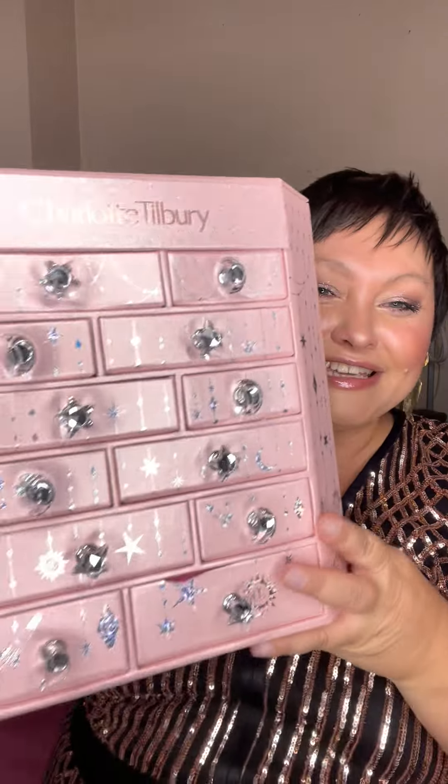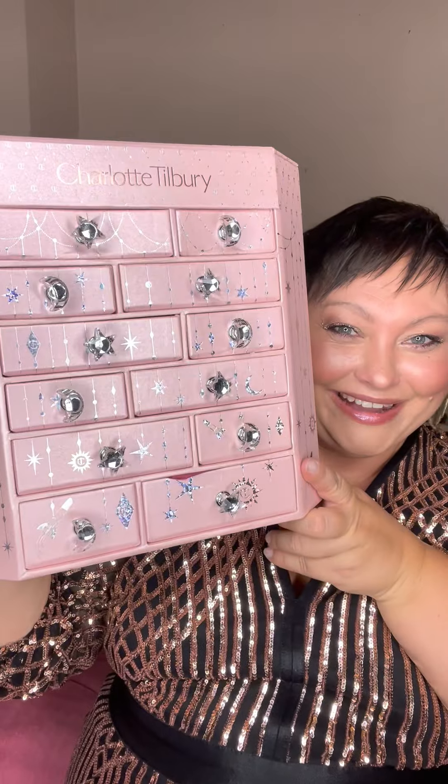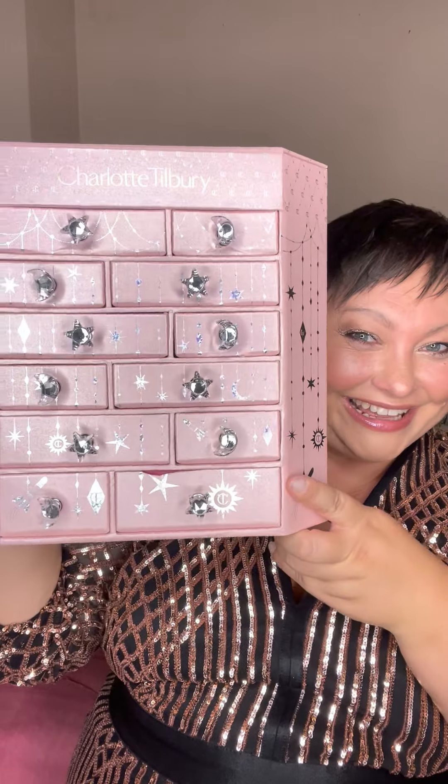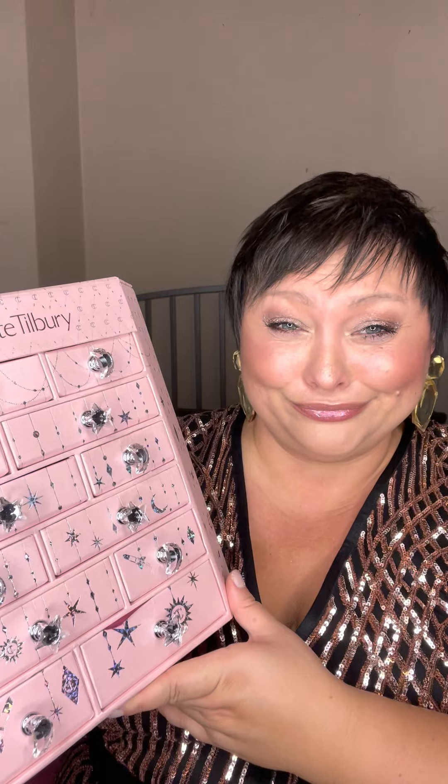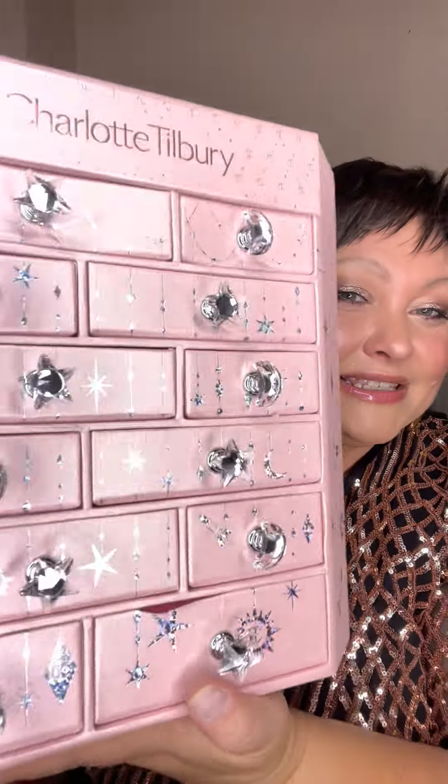Maybe you need it too. So it looks like this — oh my God, look at this, look at this shiny. This is so beautiful. There's nothing else in the box, so this is the box and we're going to go to every drawer and check what's inside.